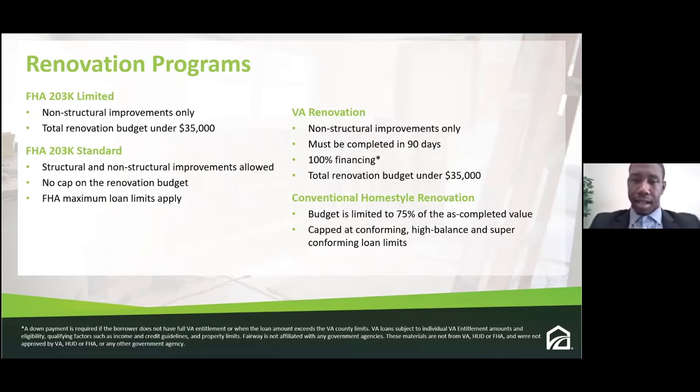On the VA side, VA loans are always a bit more flexible because it's a government-guaranteed loan — 100 percent financing with no down payment, though there is a funding fee associated. Total renovation budget must be under $35,000 for VA. The Conventional HomeStyle Renovation loan is a great product for folks with strong credit — it works the same as a regular conventional loan, you need at least a 680 credit score, and the budget goes up to 75 percent of the completed value.